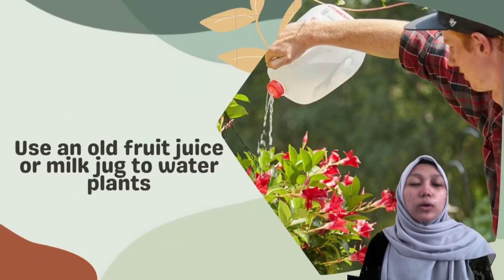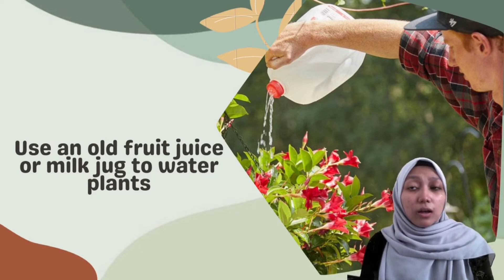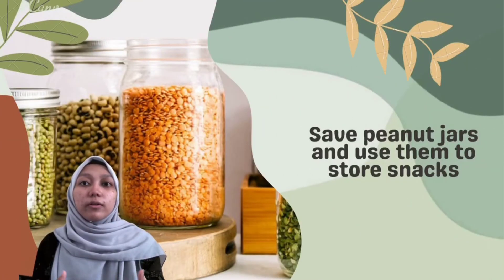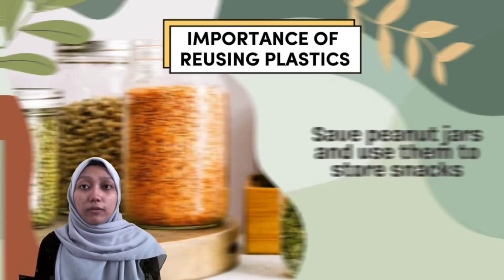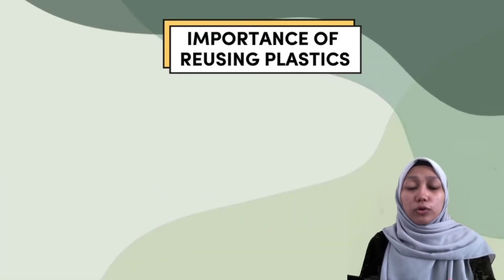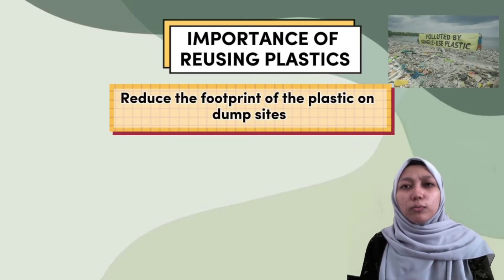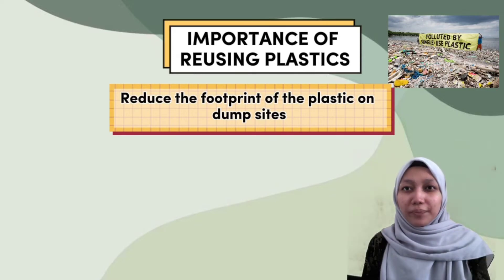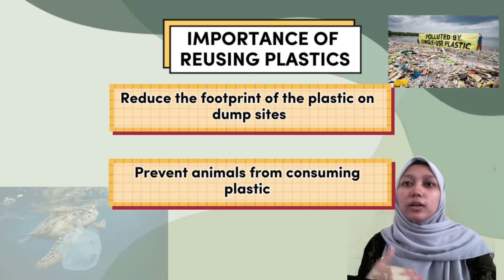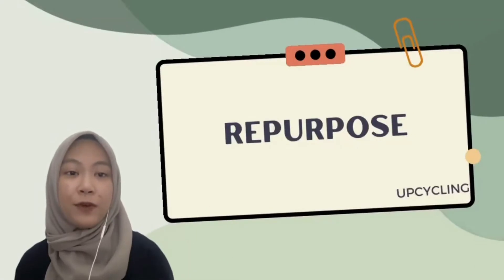The rate at which we consume plastics has become unimaginable, and the plastic crisis has become one of the world's greatest environmental challenges. So, in an effort to reduce waste, we can reuse items instead of buying new ones. For example, we can use a milk jug to water plants. We can also save peanut butter jars and use them to store snacks. It is important for us to reuse plastics as it can help reduce the footprint of plastics on dump sites across the globe, and also protect animals from consuming plastics.